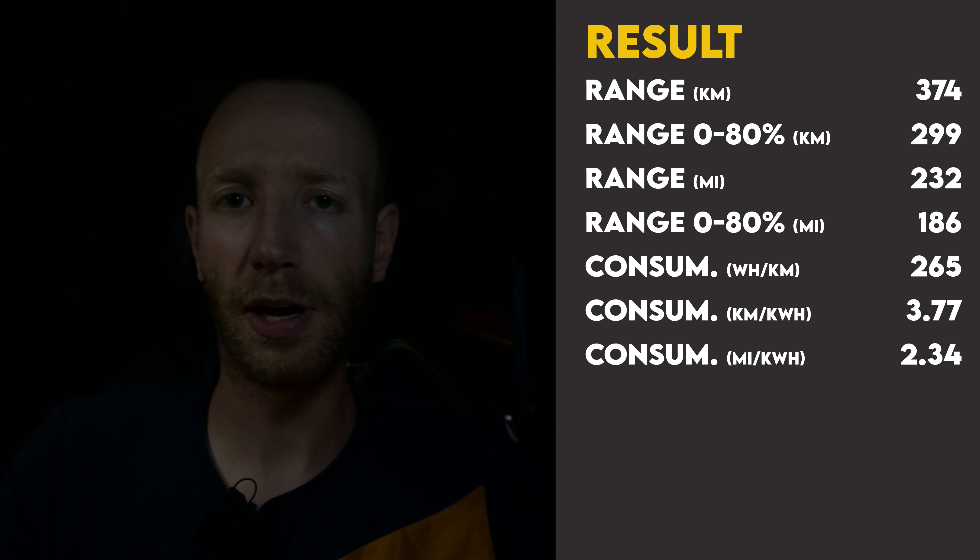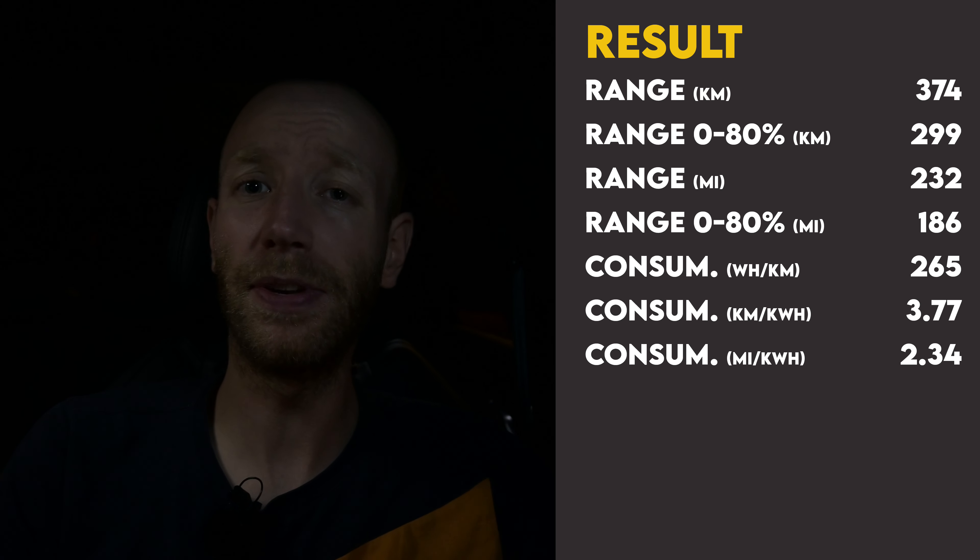The result of the 130 km/h test: an average consumption of 26.5 kilowatt hours per 100 kilometers, giving a range of 374 kilometers. That's also really good — this car is not a thirsty beast at higher speeds. It's a shame the fast charging is so poor, otherwise it would be an excellent long-distance car. Thanks for watching — don't forget to like, comment, subscribe, and as always, do we continue.